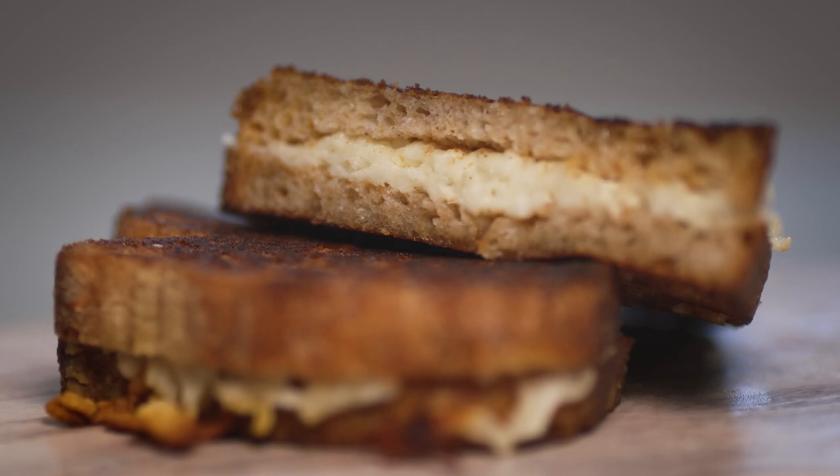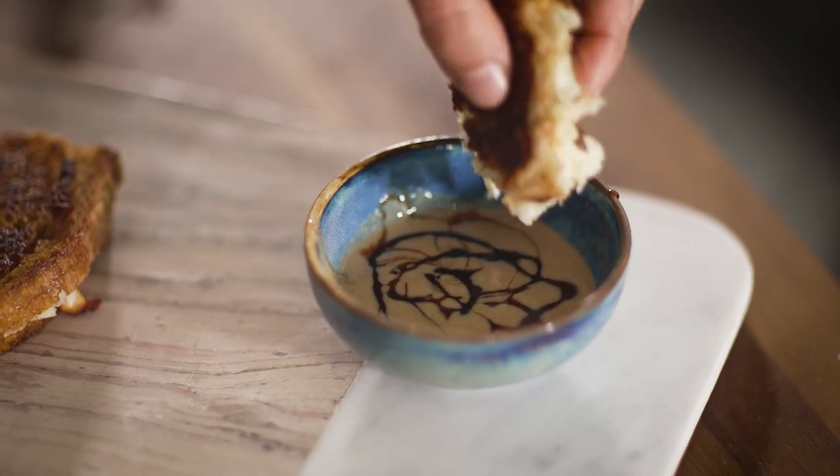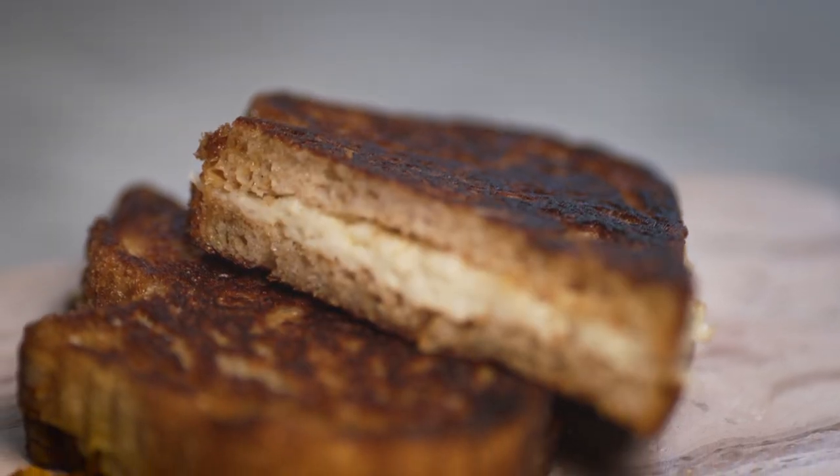I have to say I can't resist a lovely buttery toasty, so I'm just going to dive straight in. It's actually really good — just so you know.